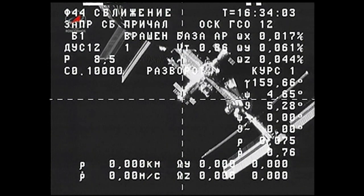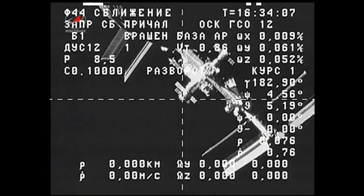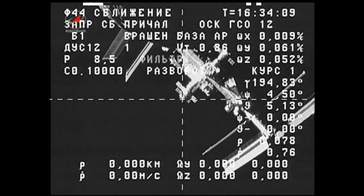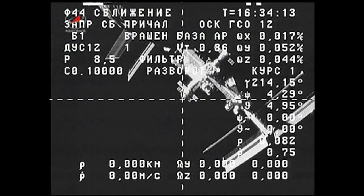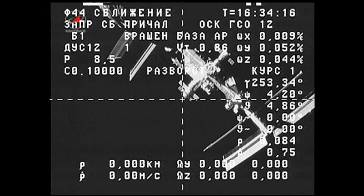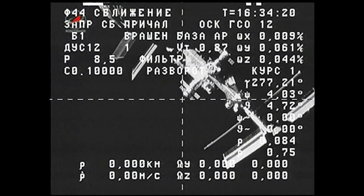It's scheduled to reach the six-kilometer point at 9:16 a.m. central time, at which point it will be about 3.7 miles away from the space station. It will continue increasing its distance until its deorbit burn begins at 11:34 a.m. central time.